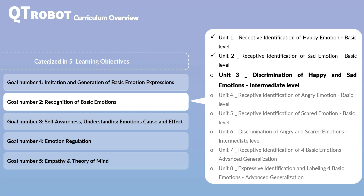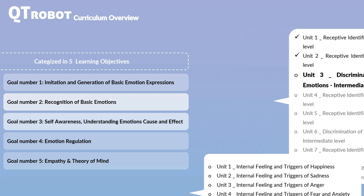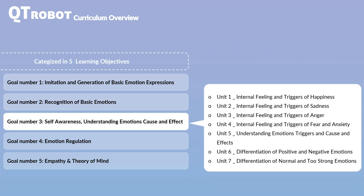You have the option to follow the curriculum's list of goals and activities sequentially. However, you can also tailor the curriculum to individual needs. If your student has already mastered the earlier activities, you can begin with more advanced goals. For example, you can start with emotion understanding, which helps students recognize how emotions are felt, what situations can trigger them, and how emotions can lead to both positive and negative behaviors.